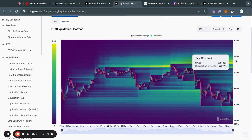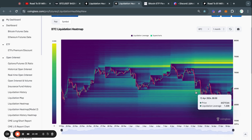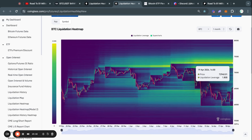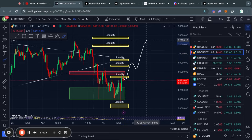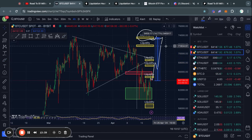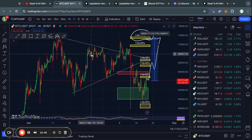Zooming out to the one month Bitcoin liquidation heatmap, it tells a very similar story. Most of the liquidity is to the upside. And we have taken out a massive amount of liquidity to the downside here, because we're literally talking about billions of dollars of people that were longing the Bitcoin price that lost their money on their trade. Currently, there's about $2 billion at around 73,000 US dollars, which would mean that we trade all the way up to this level of liquidity. So we're talking about a massive 15% move in the price of Bitcoin, which would of course send all of these altcoins straight to the upside.